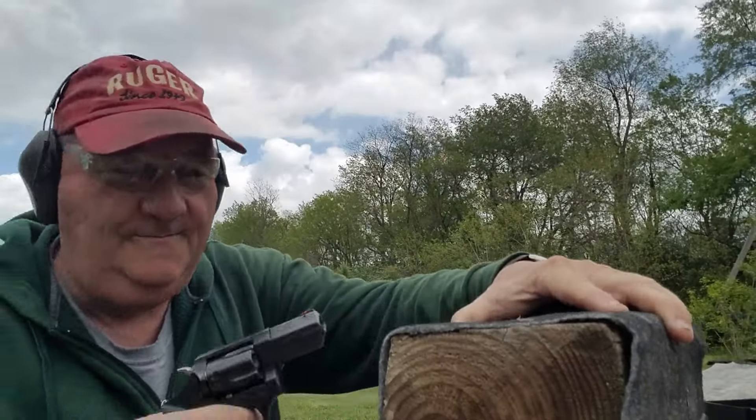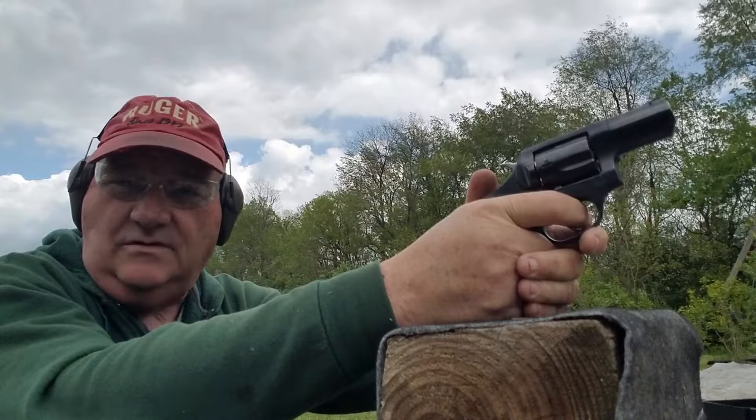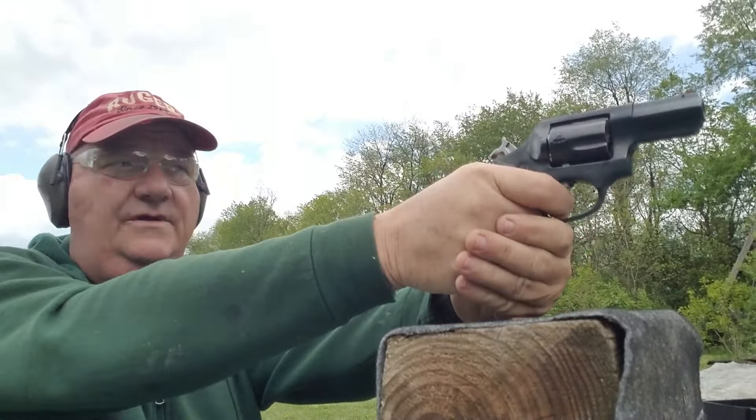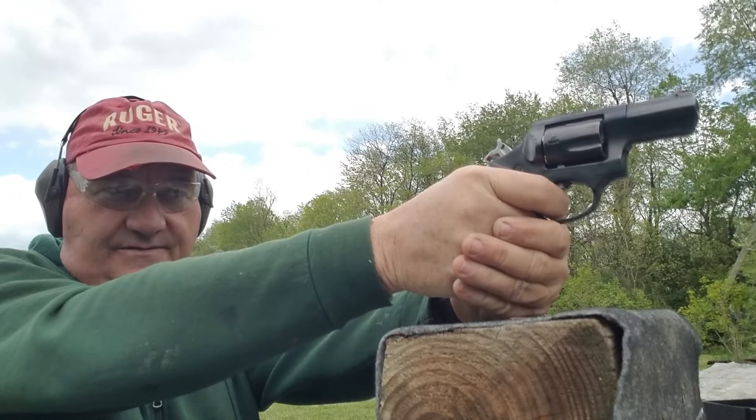I say 7 yards because if you're 15 yards away from an assailant and he's not running up on you, you've got an adequate enough reactionary gap to decide something other than shooting. Shooting is not always the answer — that's why I carry a blackjack. Let's see how it shoots at 7 yards.